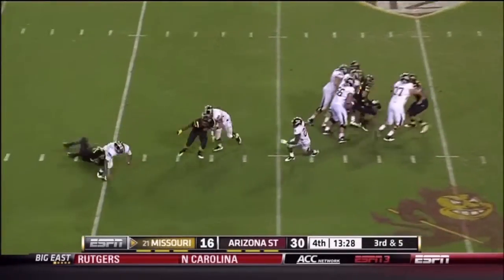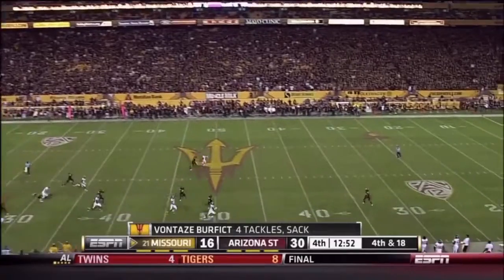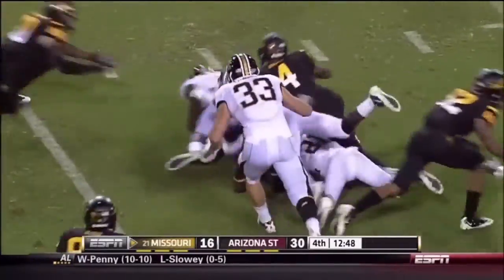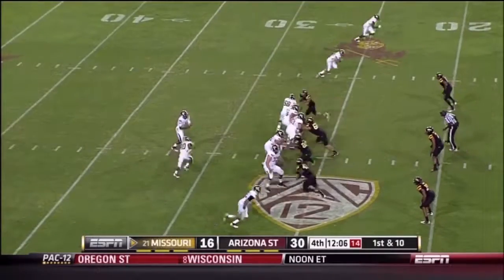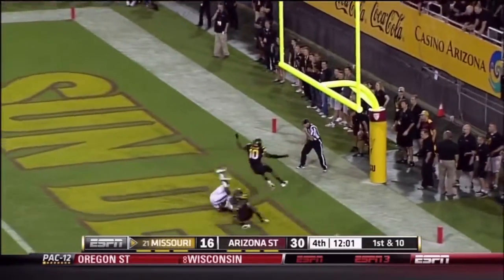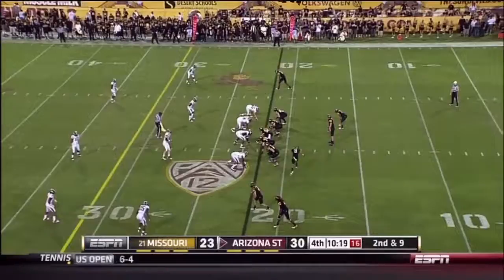Some pressure off the edge — and he goes down. A muffed ball is loose and it looks like Mizzou may have it; we'll see who comes up with it. On first down, Franklin takes a shot and Damian Washington comes up with it.